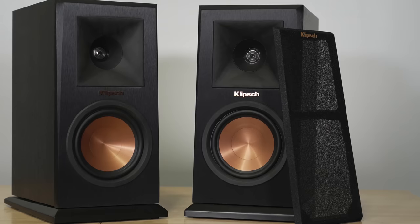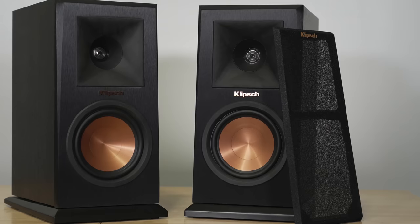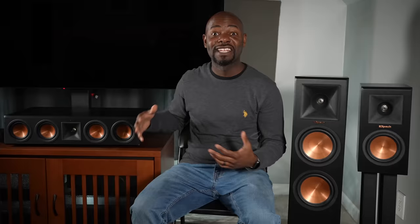They don't have any blown drivers, they've been rock solid. I also like that they are very efficient — you can connect these up to pretty much any AV receiver, run all seven channels, and you don't have to turn the volume all the way up to get sound. I also love these copper drivers and that copper Klipsch logo on the black face — it gives contrast, it pops. I pretty much never kept the grills on because I like looking at the drivers.